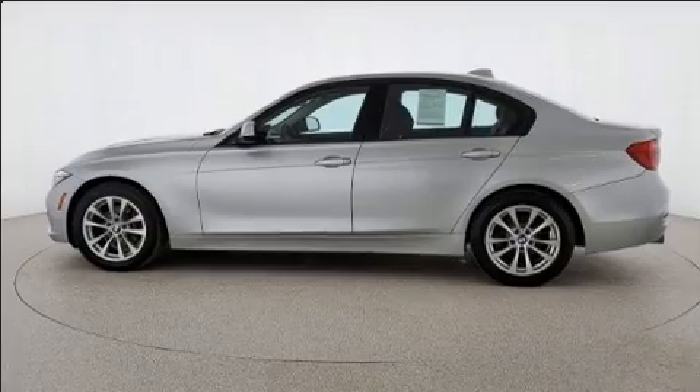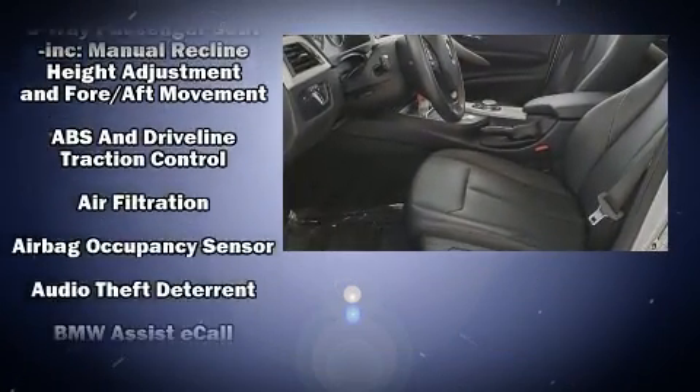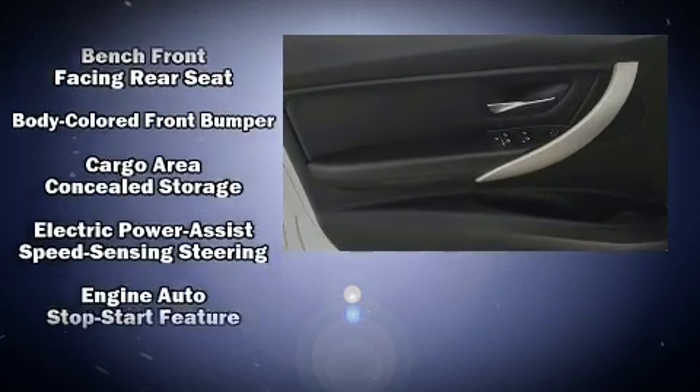BMW ensures the safety and security of its passengers with equipment such as dual-front impact airbags, traction control, and four-wheel disc brakes with ABS.